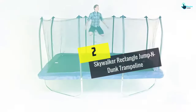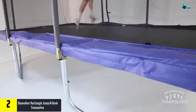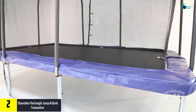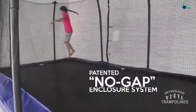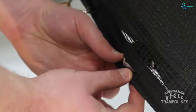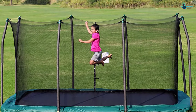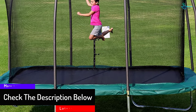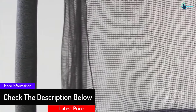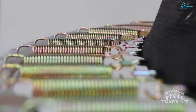At number two, we have the Skywalker Rectangle Jump and Dunk trampoline. This trampoline has turned out to be the prime choice of athletes and gymnasts. It is available in a plethora of designs to suit various requirements, in different shapes and sizes. It is equipped with a heavy-duty galvanized steel frame offering high stability. The frame is available in a uni-bodied fit, which can reduce the chances of twisting, and the patented end joints connecting the frame add to the stability.